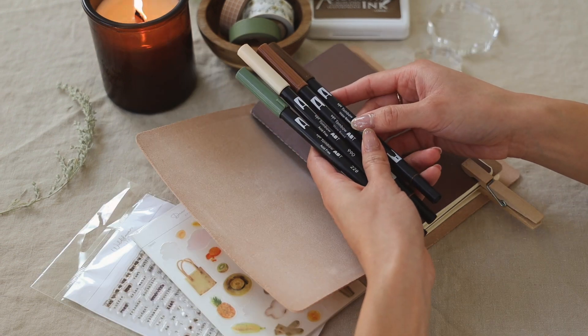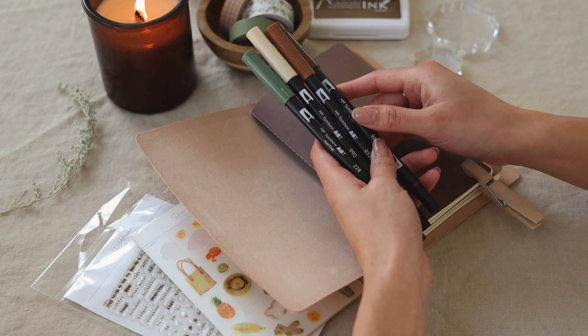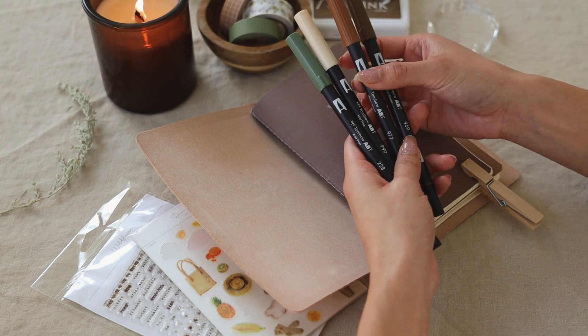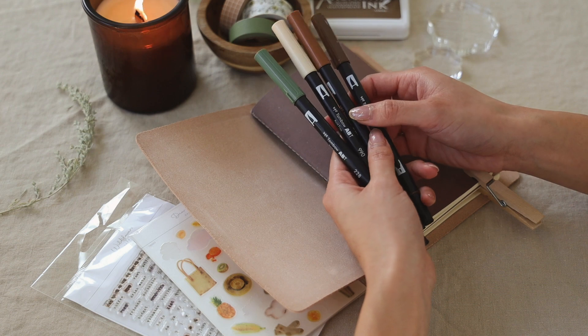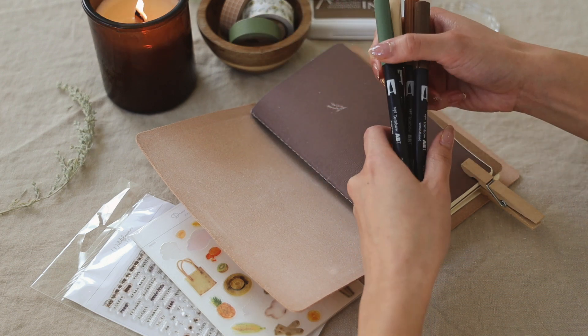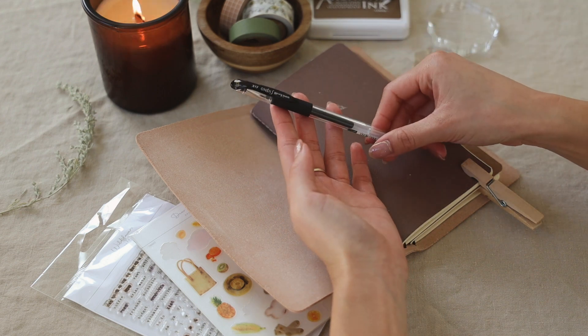As for the pens, these are some of my favorite colors from Tombow. I believe the majority of these sold out — I think we just have olive left and maybe a lighter brown. We're working to restock those as well. I love using these markers just to decorate the pages, and I'll show you how I use them day-to-day.